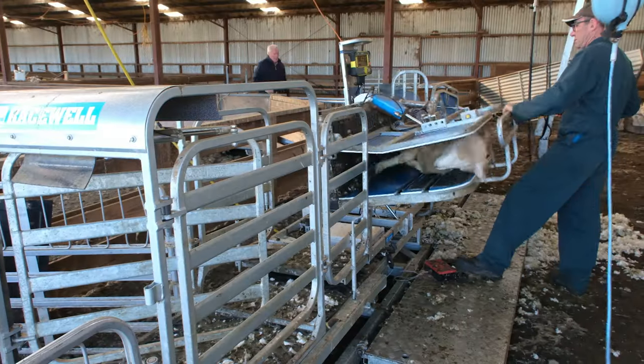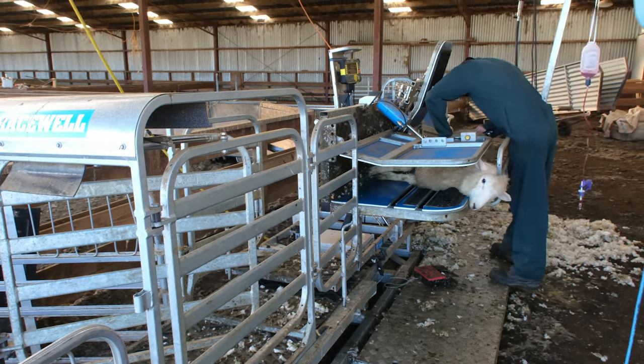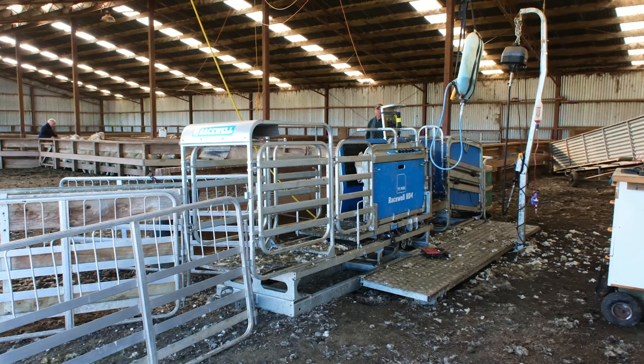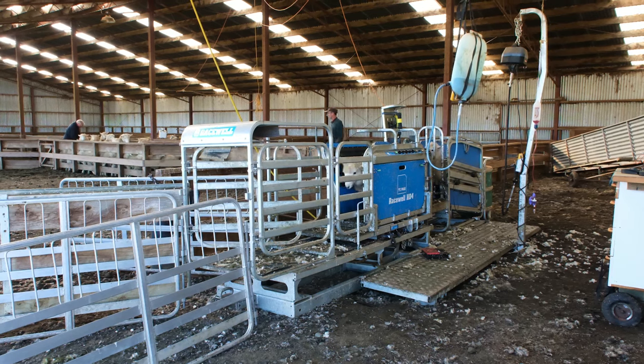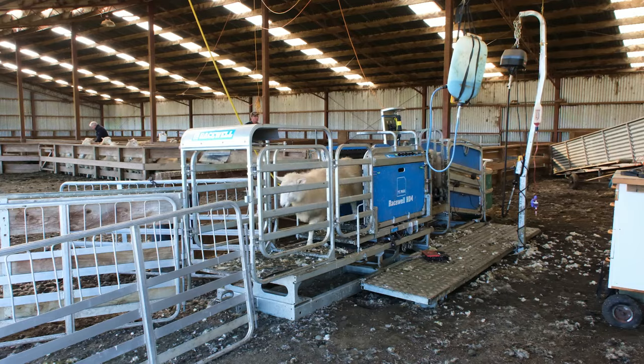I would recommend the race well HD4 to any farmer that's looking to make their farm run more efficiently and make it easier on their body. We've had a number of people come and have a look at it — one guy came last week and he was so impressed, even though he was on holiday, he was quite happy to be pushing sheep up into the race well because he couldn't believe what it was doing. Yeah, definitely recommend it.